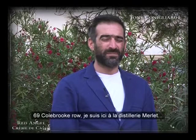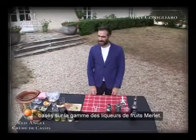Hello, my name is Tony Colliaro, 69 Colbrook Row, and we are here at the Merle Distillery and we're going to show you some of the drinks we've put together for their liqueur range.